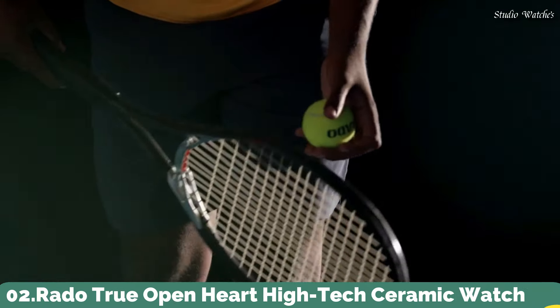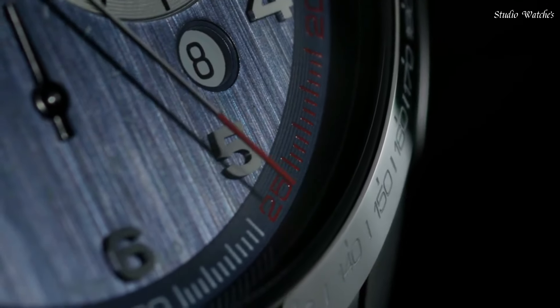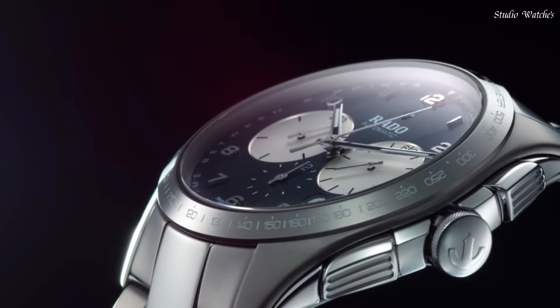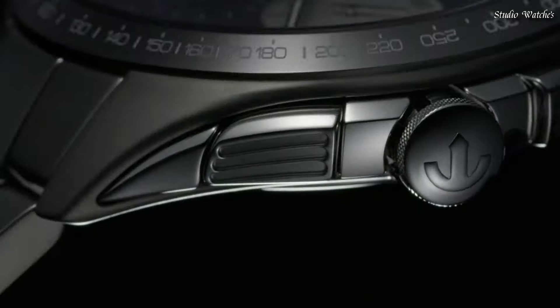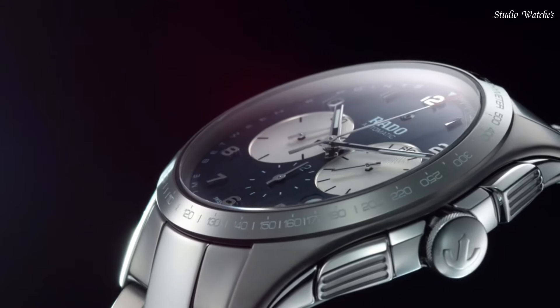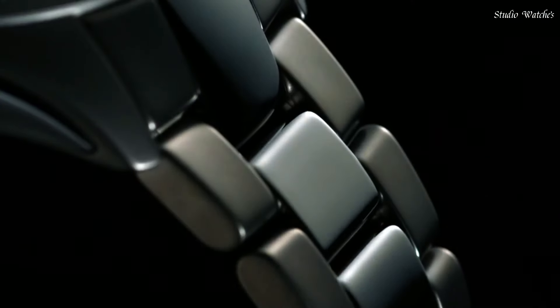Number 2. Rado True Open Heart High-Tech Ceramic Watch. Reimagined for modern wearers, redesigned, but reliably and distinctively Rado, the True Open Heart is a perfect, polished, high-tech package. Offering a glimpse of the quality Swiss automatic movement that beats at its heart through the cutout dial, it will keep its shine for years to come, while also offering lightness and wearer comfort. Display type: analog. Case material: high-tech ceramic, titanium. Case diameter: 40 millimeters. Case thickness: 10.4 millimeters. Sapphire crystal with anti-reflective coating. Movement: automatic. Water resistant: 50 meters.